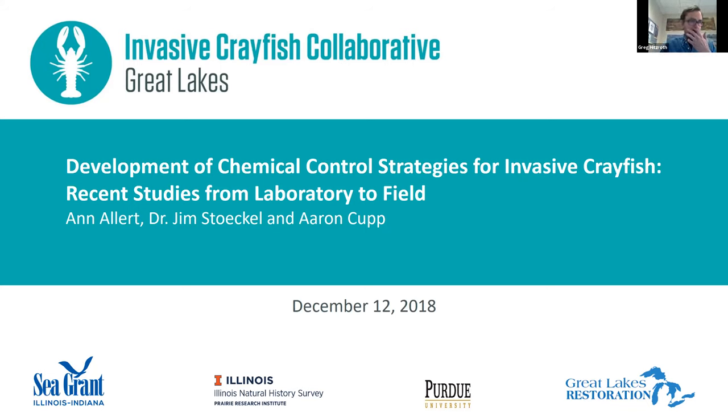We're going to get started with the second of four invasive crayfish collaborative webinars. Thank you for joining us today. I'm Greg Hissroth, an Aquatic Invasive Species Outreach Specialist with Illinois Indiana Sea Grant and Illinois Natural History Survey, and I'll be moderating the session today. This educational series is meant to address invasive crayfish topics identified to be of interest to collaborative participants, and is funded by the Great Lakes Restoration Initiative.